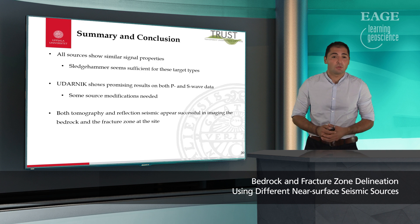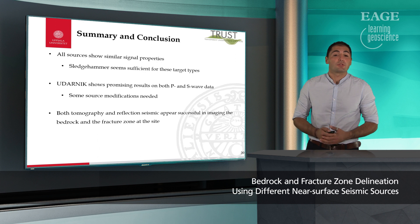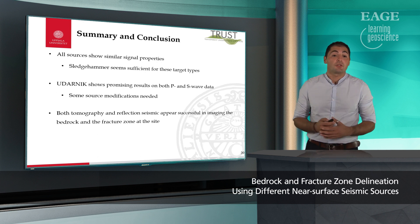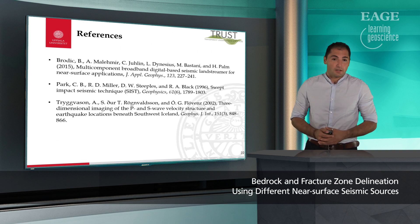To summarize the whole story: all sources show similar properties, with the sledgehammer appearing to be a good source for these kinds of targets. The Udarnik source shows promising results on both P and S-wave site data; however, some modifications are needed to make it more effective in the field. Both our tomography and reflection seismic results appear successful in imaging the bedrock and fracture zone located at the site. I would like to thank you for your attention. Please visit the EAGE YouTube channel for more e-lectures. Thank you.